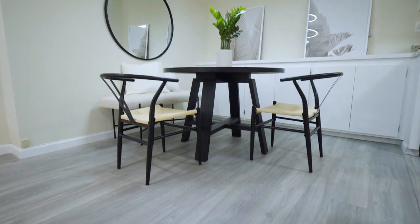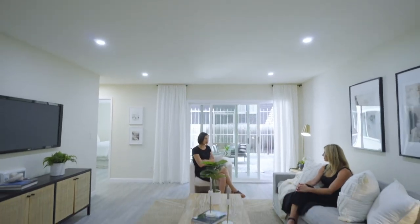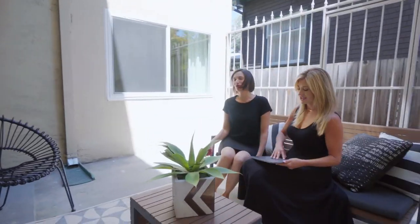Gray wood grain flooring runs through the living space of the home. The combination of natural light and recessed lighting keeps things bright. Our favorite part? A dual-pane sliding door that opens to a large patio — this kind of outdoor space in a condo setting is rare and desirable.